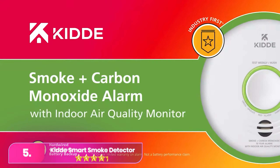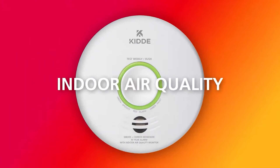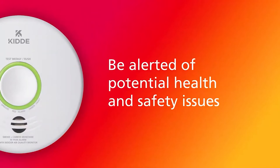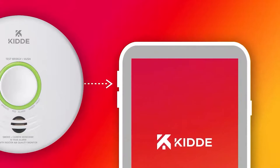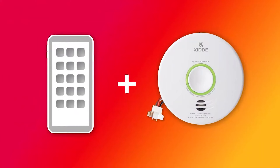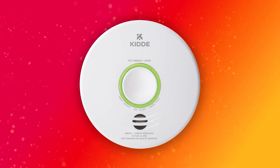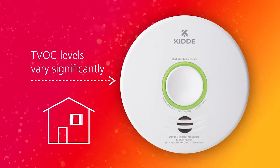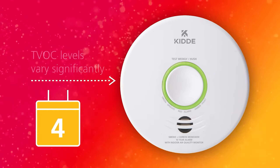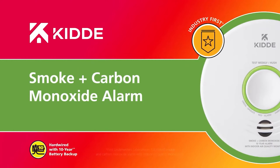Let's start with number five, the KITI Hardwired Smoke Alarm with Indoor Air Quality Monitor. The KITI provides reliable performance at a lower cost. It effectively detects smoke and poor air quality, featuring a convenient hush button for manual alarm shutdown during cooking. It can interconnect with affordable wired alarms from various brands, ensuring alerts throughout your space. However, certain advanced features like room-specific alerts may be compromised when integrating multiple smart devices.